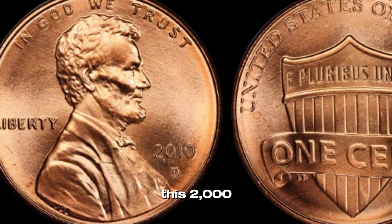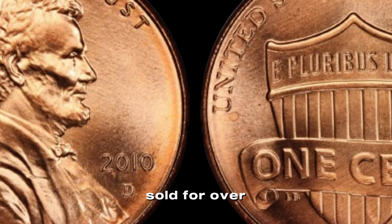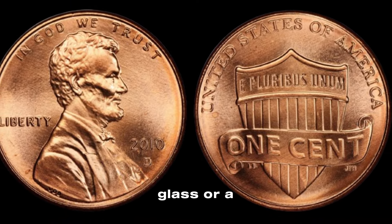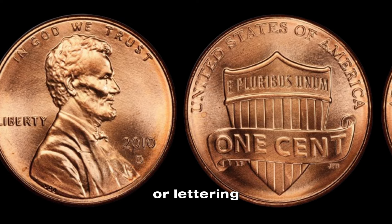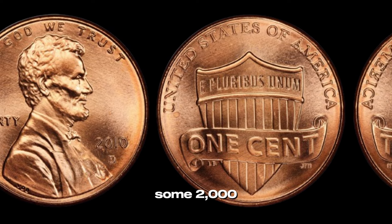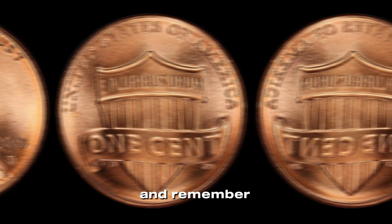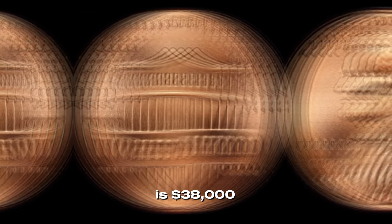For example, a 2010 D Lincoln penny graded MS-68 by PCGS recently sold for over $200 at auction — quite a return on a one-cent coin. To check your pennies, use a good magnifying glass or a coin microscope. Look closely at the details — any doubling on the date or lettering, off-center strikes, or unusual marks could mean you have an error coin. So if you have some 2010 D Lincoln pennies lying around, take a closer look. Remember, condition and rarity are key when it comes to coin collecting. Finally, this coin value is $38,000.